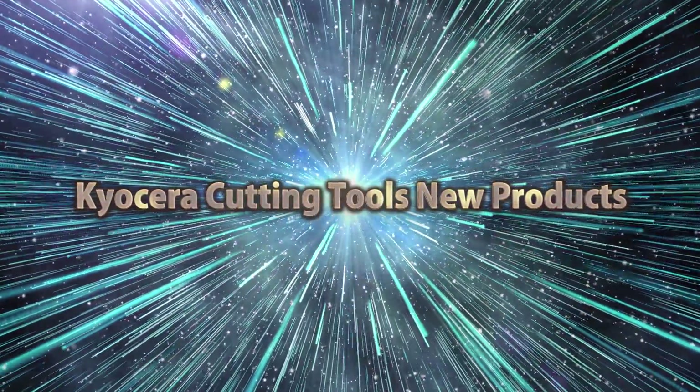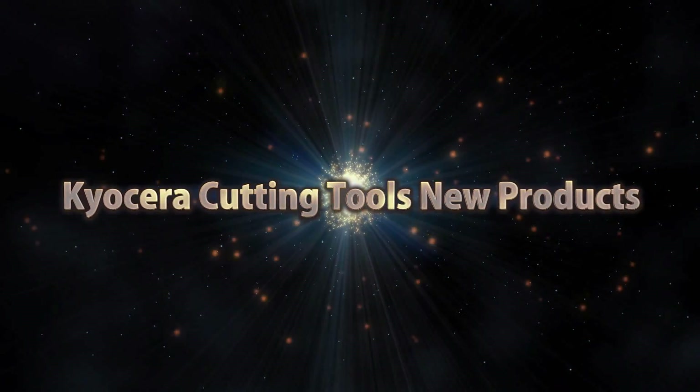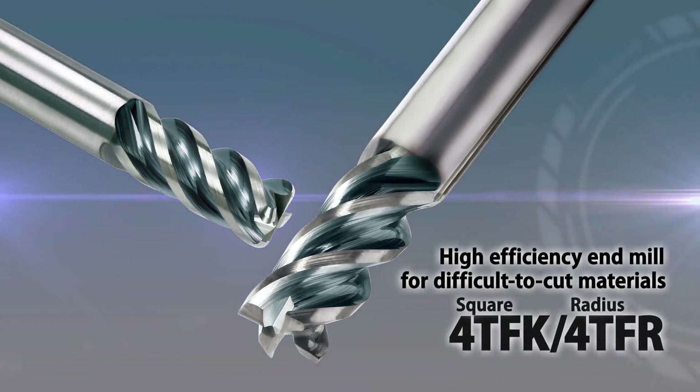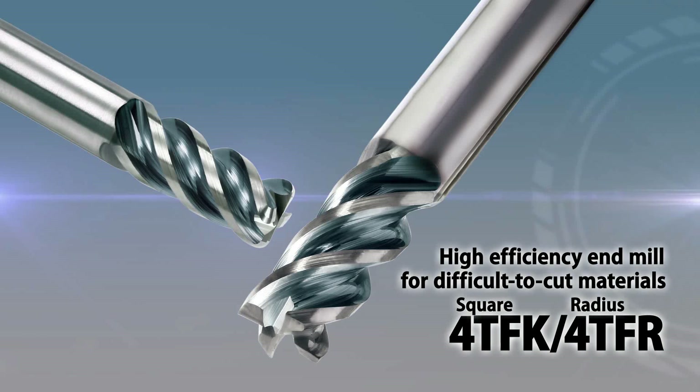Kiosara Cutting Tools New Products. Introducing Kiosara's efficient solid end mills 4TFK and 4TFR for machining difficult-to-cut materials, including heat-resistant alloy, titanium alloy, and stainless steel.